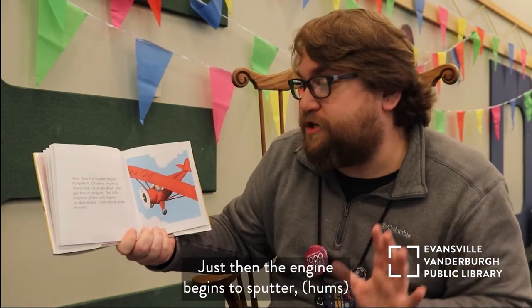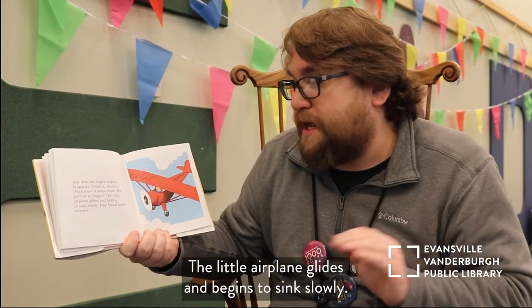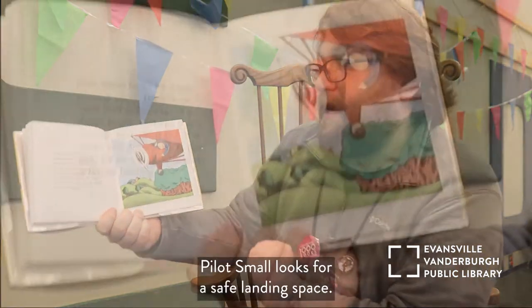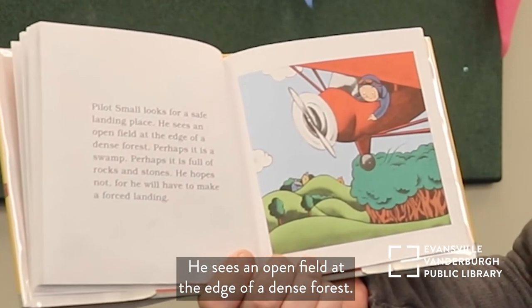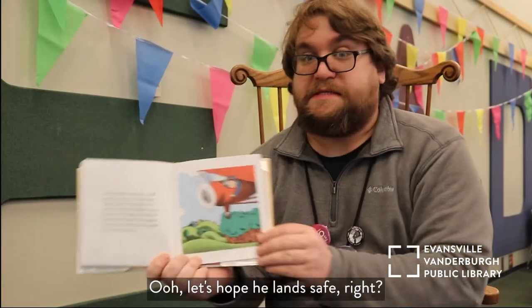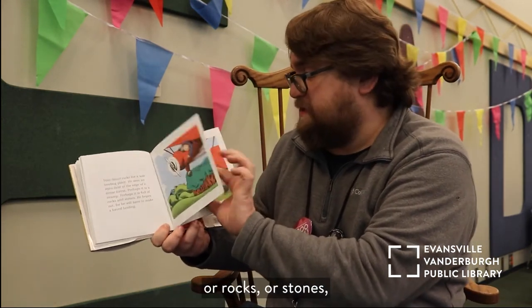Just then the engine begins to sputter — chugga-chugga-chugga — and it stops dead. Uh-oh! The gas line is clogged. The little airplane glides and begins to sink slowly. Pilot Small looks worried. He looks for a safe landing space and sees an open field at the edge of a dense forest. Perhaps it is a swamp. Perhaps it is full of rocks and stones. He hopes not, for he will have to make a forced landing. Let's hope it's not a swamp or rocks or anything dangerous!